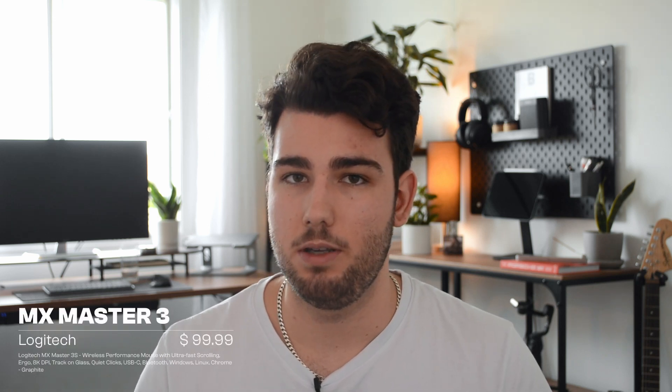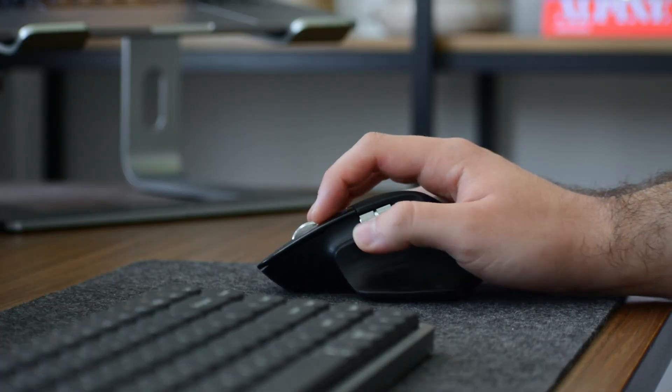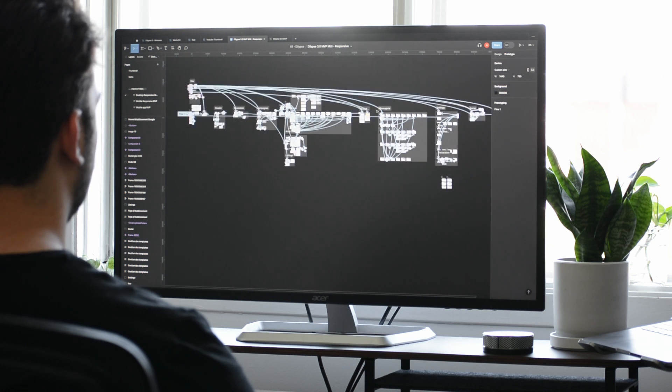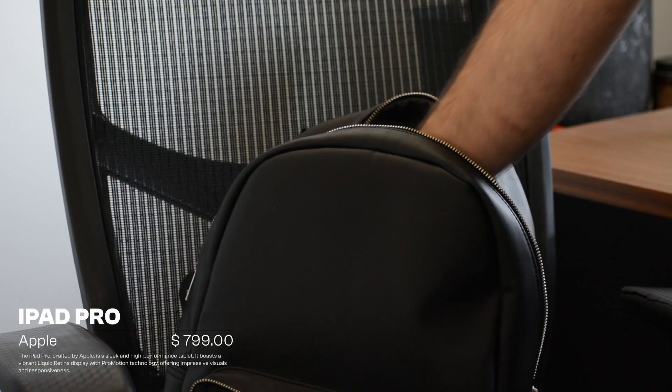For the mouse, I'm still rocking the MX Master 3 — not the S, the older one. I really use the thumb wheel a lot; I wasn't sure at the beginning but I end up using it all day long, especially when working on large Figma files, designing user flows or interfaces, and also when scrolling through timelines when making YouTube videos. Another cool thing about the MX Master 3 is that you can map the buttons to do whatever you want — for example in Photoshop I map them to tools I use most often.